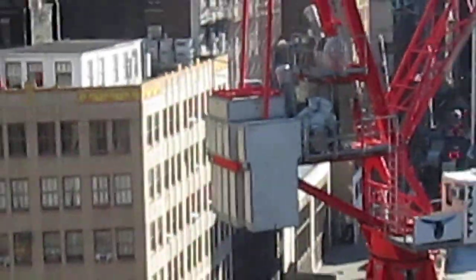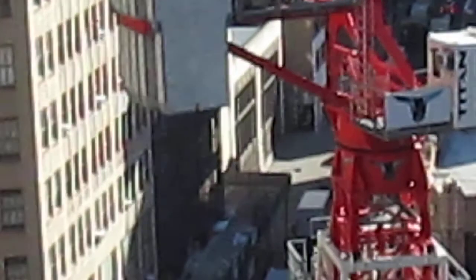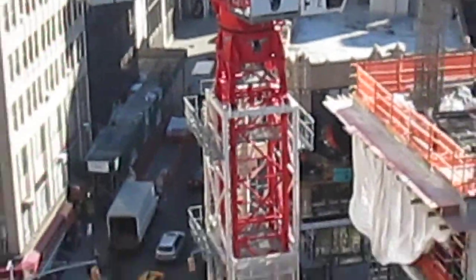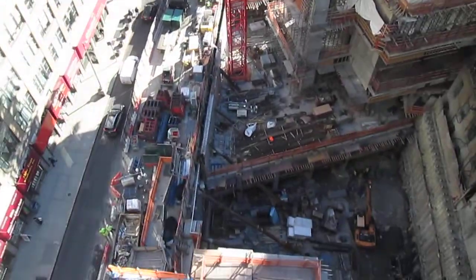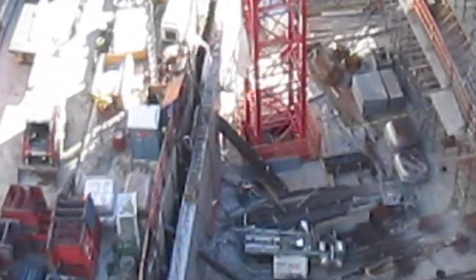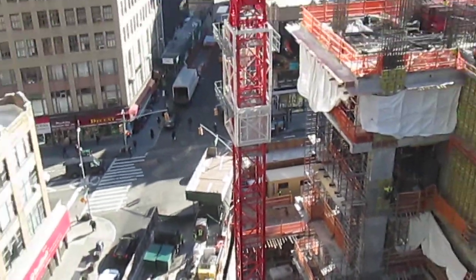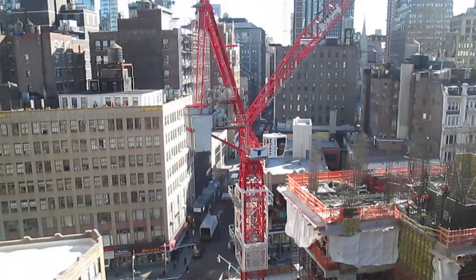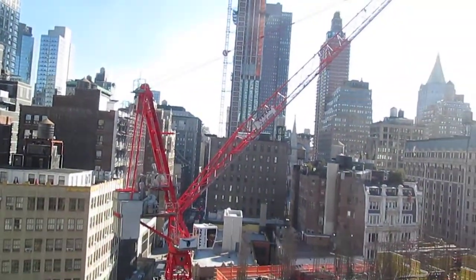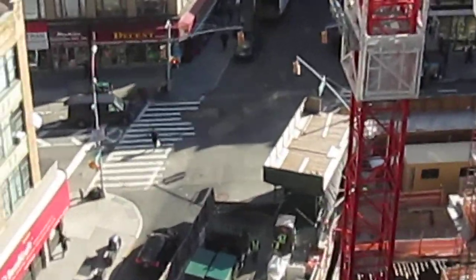This is the counterweight for the tower crane. That's the base of the tower crane. That's the street right there — that's Ward Way Avenue.